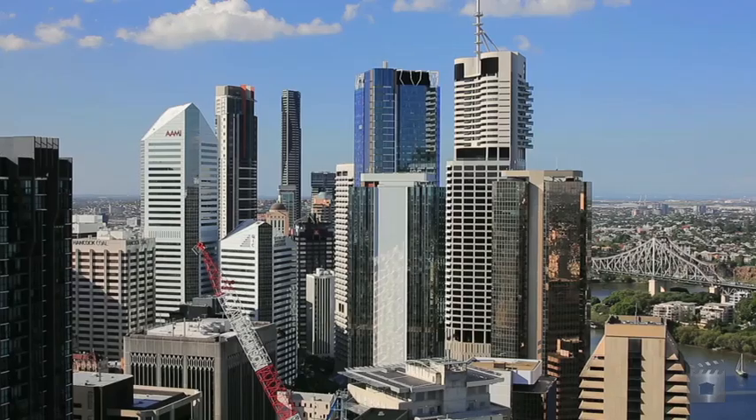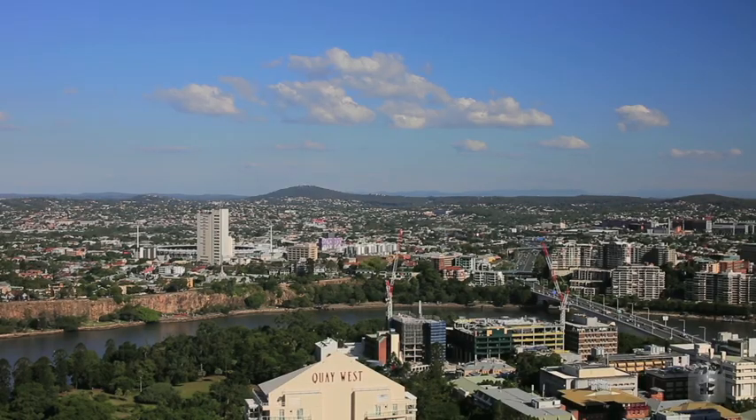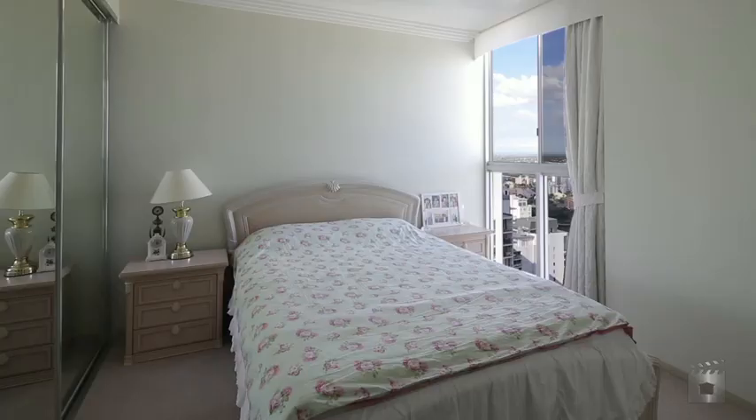With sensational city, river and mountain views, floor-to-ceiling glass, and beautiful marble flooring, this apartment is the one to call home. Apartment 4103 comprises three large bedrooms.